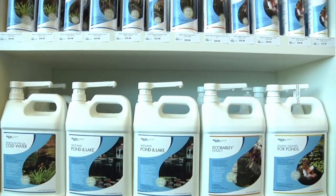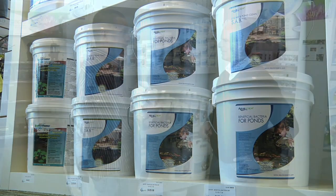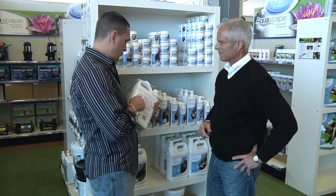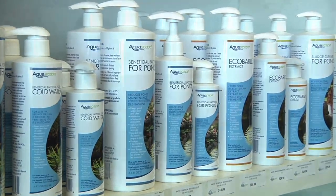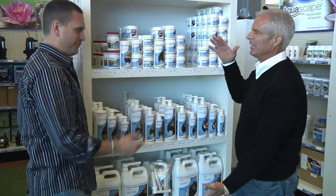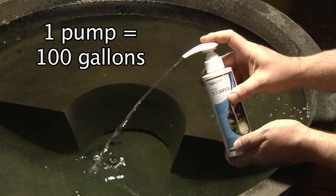What are you most excited about with Aquascape and the upcoming water treatment line? What I really like is how we've intensified the level of bacteria and enzymes that are in the water treatments now. And I'm equally impressed with the new pump. I think it's going to make it a lot easier for people. I get so many questions about water treatments — how much do I put in, do I need a measuring cup, do I use a teaspoon, how many teaspoons in an ounce? And with this, it's just a pump and you're done.